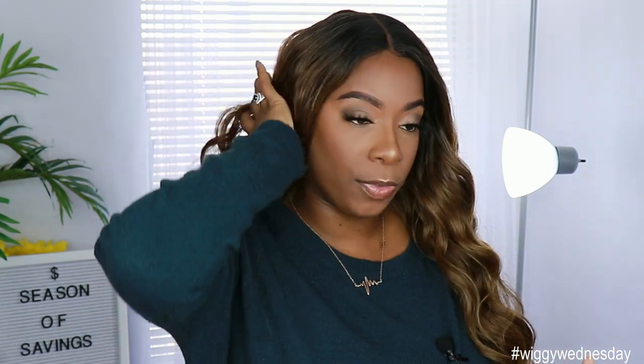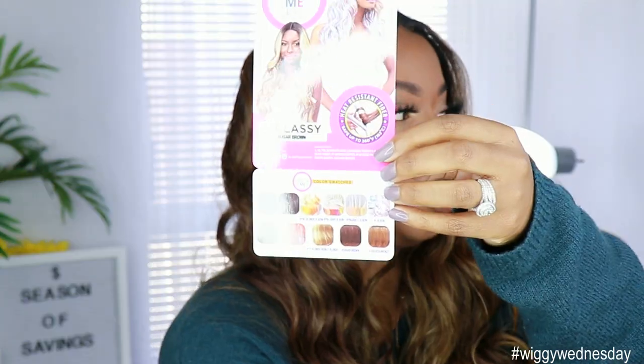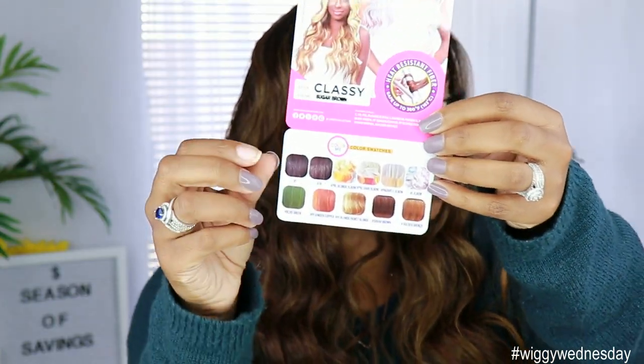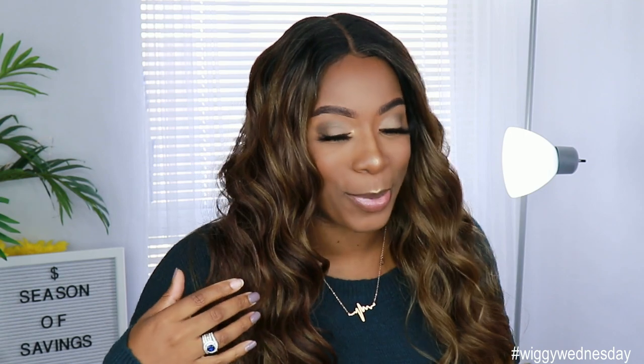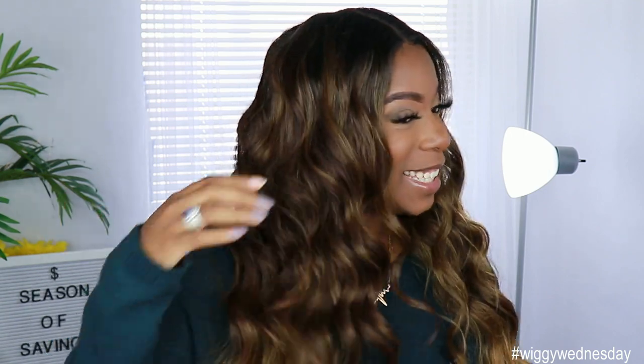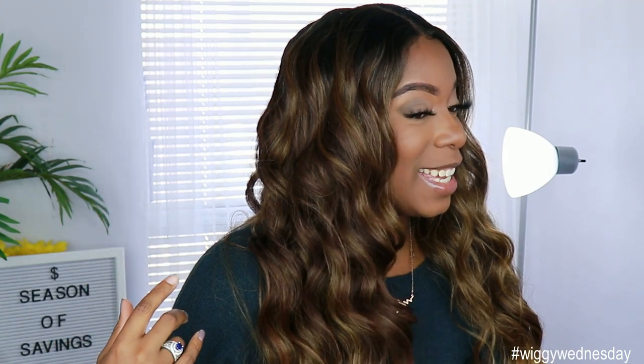I do feel like when you brush the unit out it gives it a more natural look. This is part of the color me collection — this unit does come in some different colors, and this color just sets it off. I cannot hype this unit up enough. This unit in my opinion is gorgeous, and in that $30 price point — sugar brown is legit.